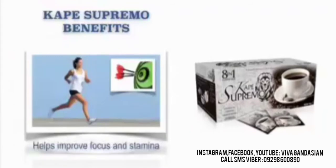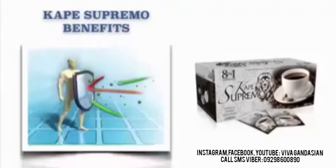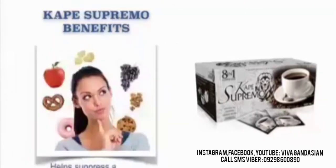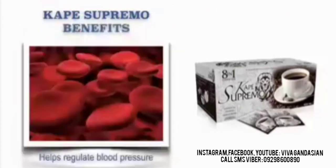Our Cafe Supremo benefits: It helps improve hormonal balance. It also helps improve focus and stamina. It also helps improve brain health and function. It helps increase memory attention span. It also helps boost the immune system. It helps suppress appetite. It also helps lower blood pressure. It helps better absorption of calcium. It helps fight osteoporosis and also helps regulate blood pressure.